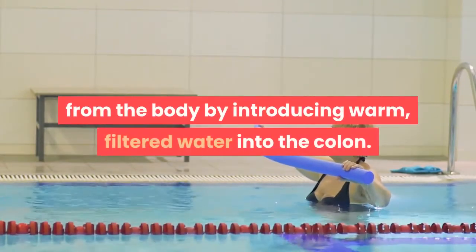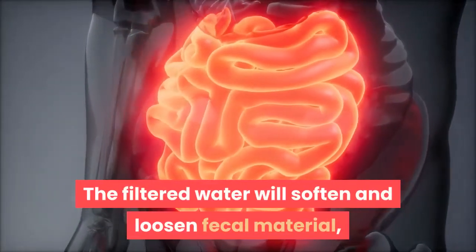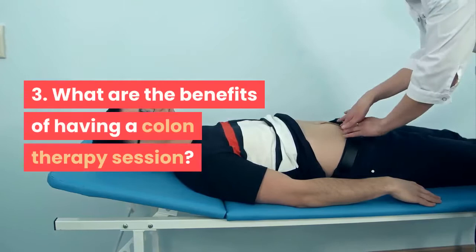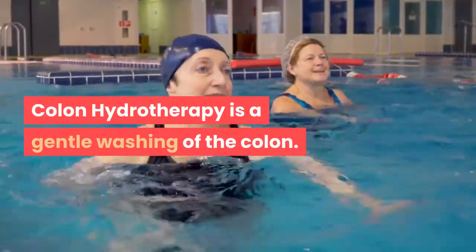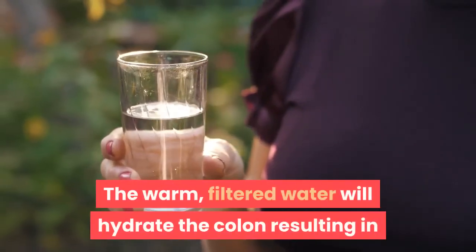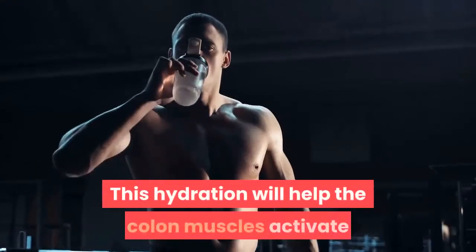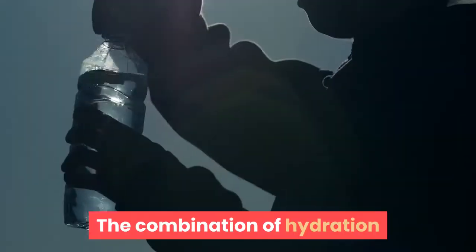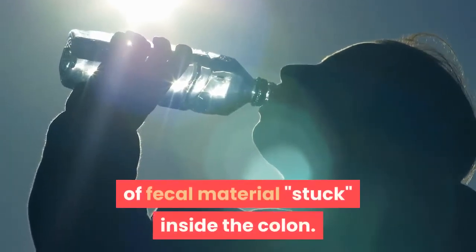By introducing warm filtered water into the colon, the filtered water will soften and loosen fecal material, resulting in waste evacuation through the natural peristalsis of the colon. Three: What are the benefits of having a colon therapy session? Colon hydrotherapy is a gentle washing of the colon. The warm filtered water hydrates the colon, moistening hard fecal material; stimulates peristalsis muscle movement; and improves evacuation of fecal material stuck inside the colon.